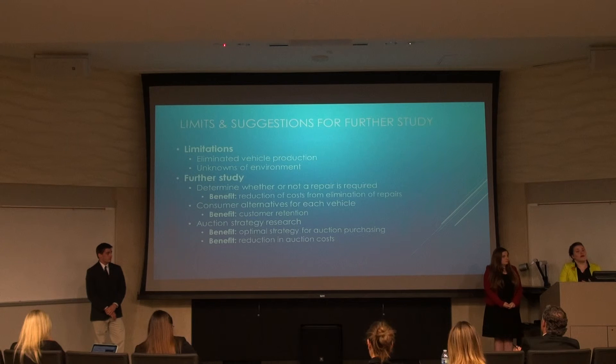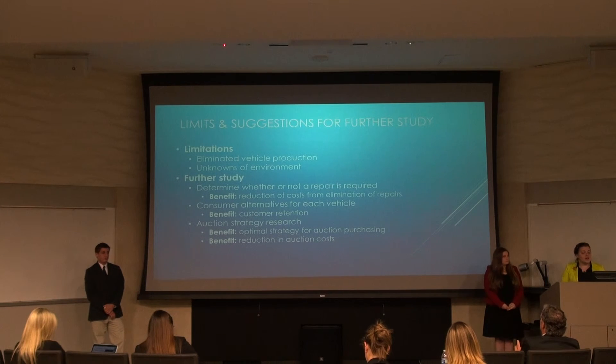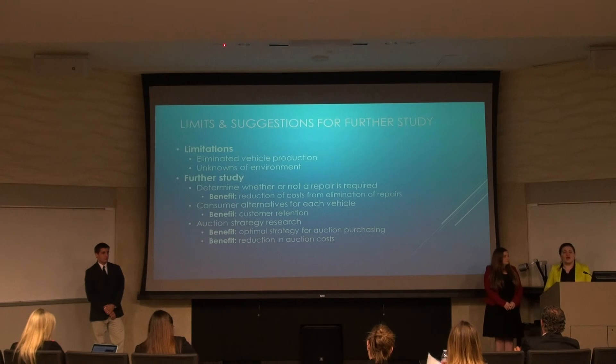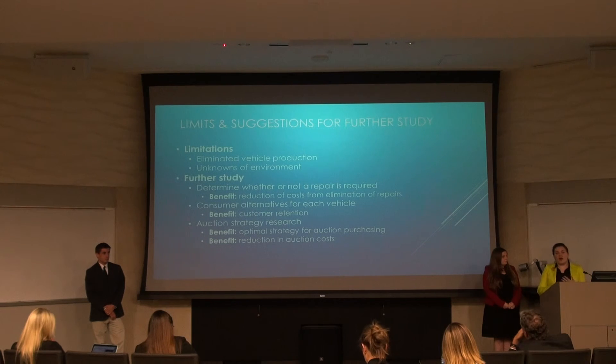For further study, the first recommendation would be to go through the reconditioning data and determine which repairs create the most profit. For example, do you have to replace windshield wipers, and will the cost of that gain more profit? Understanding what each repair does for the overall sell price of the vehicle is valuable since they want to produce quality. Next, we recommend looking into lost sales alternatives — how many customers walk away because they don't have the car they want, and how many don't buy their first preferred car, which would require data from their dealerships. Finally, for auction strategy, we recommend a detailed standard operating procedure for where to go to get each car model and what criteria to use for purchasing — whether it be budget, miles, color, or make — so that we can compare and find the most profitable patterns.